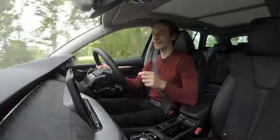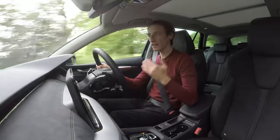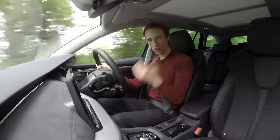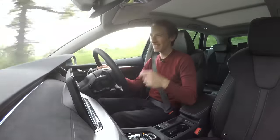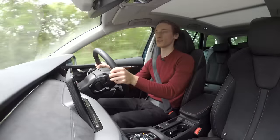The only thing that slightly lets it down is this automatic gearbox, which at very low speeds — when you come to a stop and go again — can be a bit slow. But when you're on the move and up and running, it's really nice and smooth.